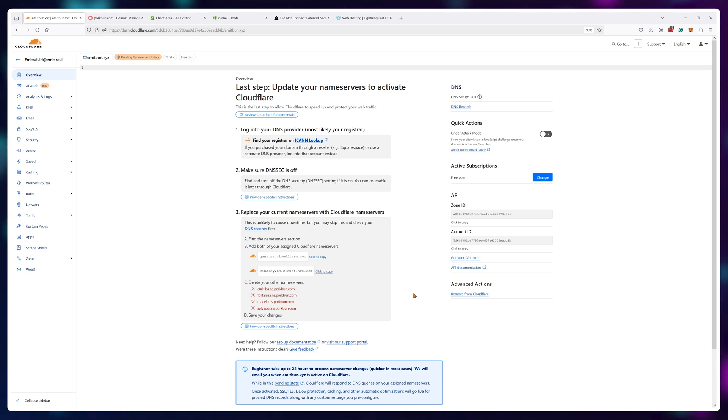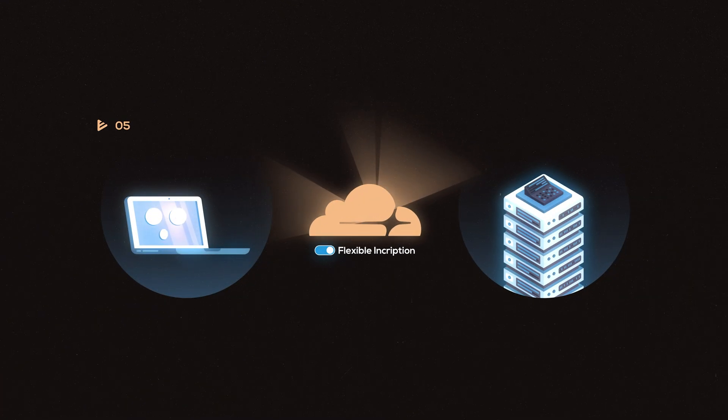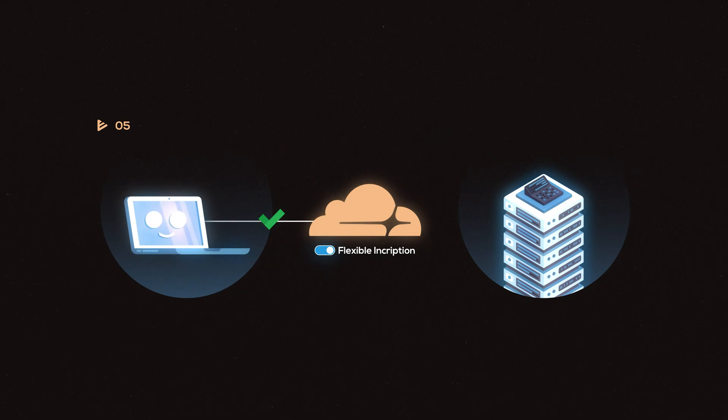After about 10 to 15 minutes, you can refresh this page and there should be a green success message. However, by default Cloudflare activates flexible encryption mode, which encrypts browser-to-Cloudflare data but does not encrypt Cloudflare-to-server data.